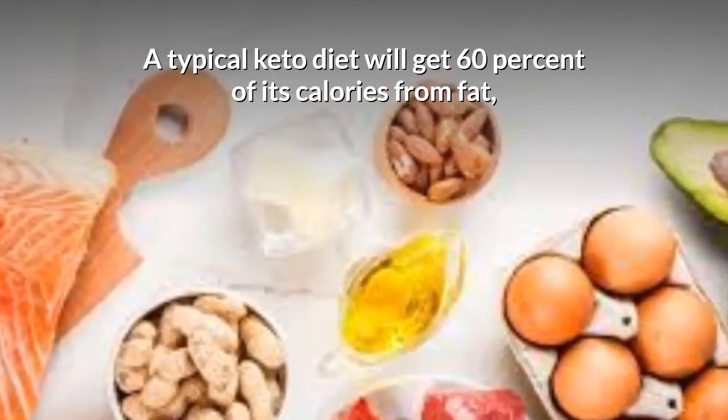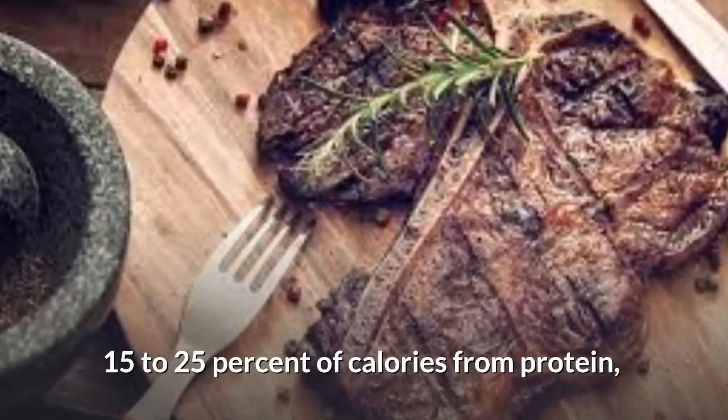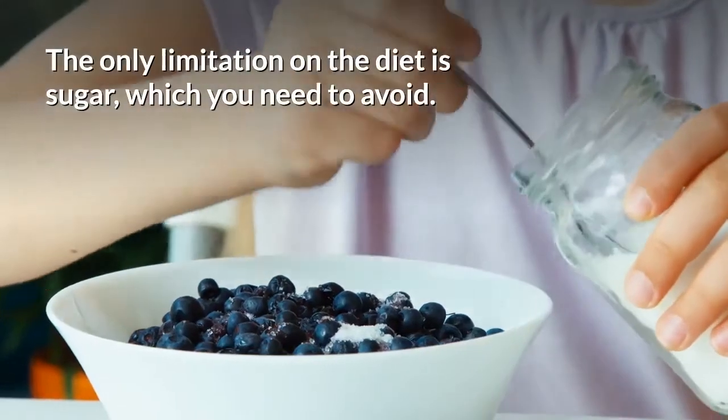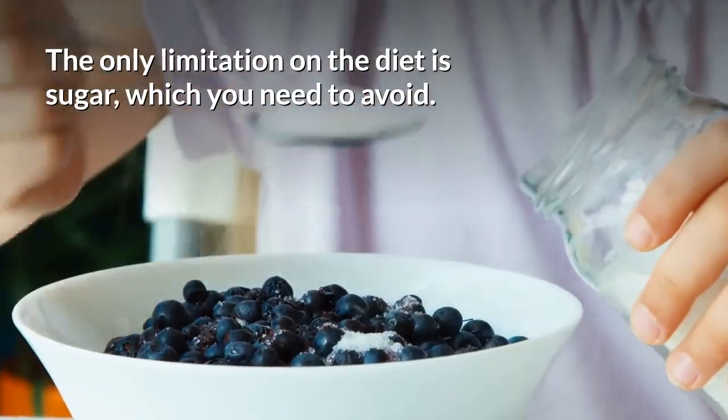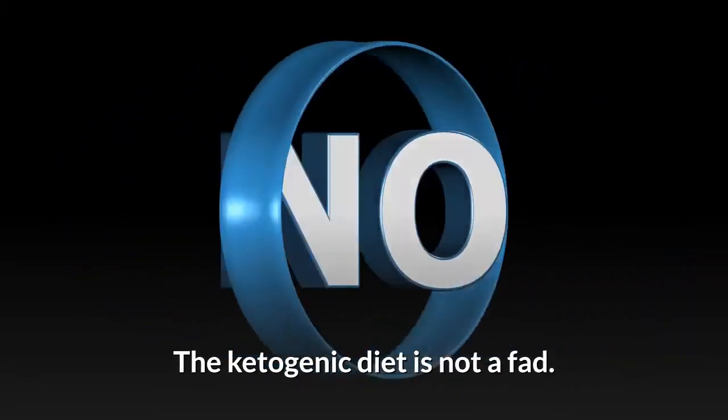A typical keto diet will get 60% of its calories from fat, 15 to 25 percent of the calories from protein, and 25 percent of the calories from carbohydrates. The only limitation on the diet is sugar, which you need to avoid.